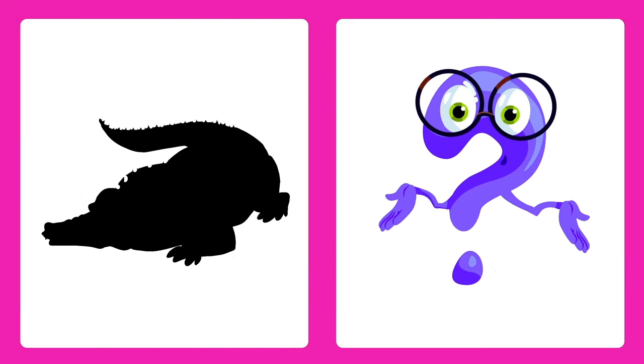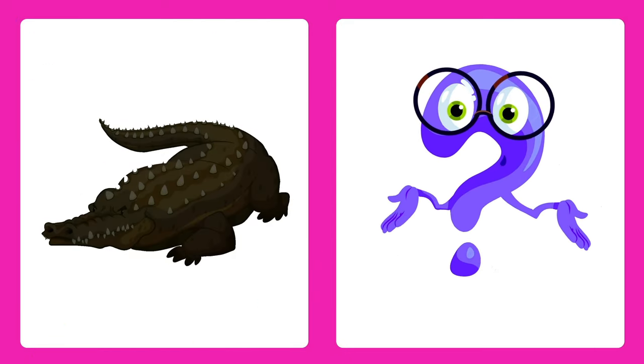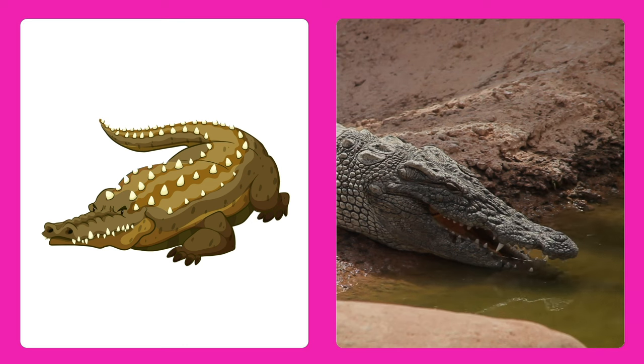Guess the animal! It's a crocodile! Crocodiles have sharp teeth and live in the water.